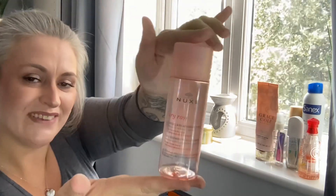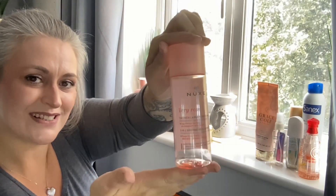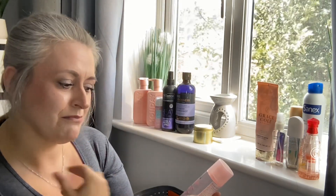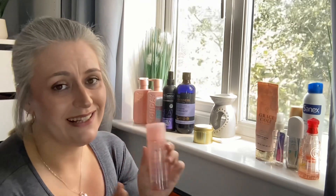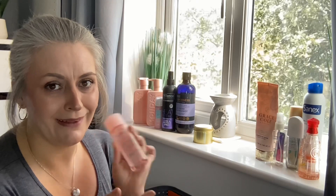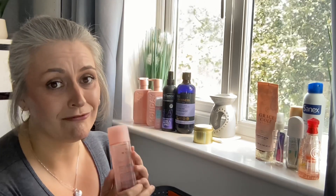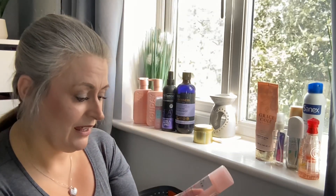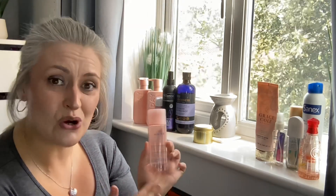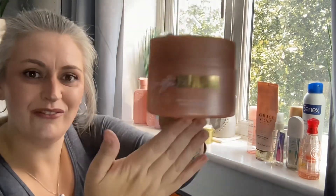Next is by Nooks — it's the Very Rose 3-in-1 Micellar Water. If you don't like the scent of rose you probably won't like this, but I don't mind it either way. It was really nice on my skin — if my skin likes it, I like it. It was okay to use.